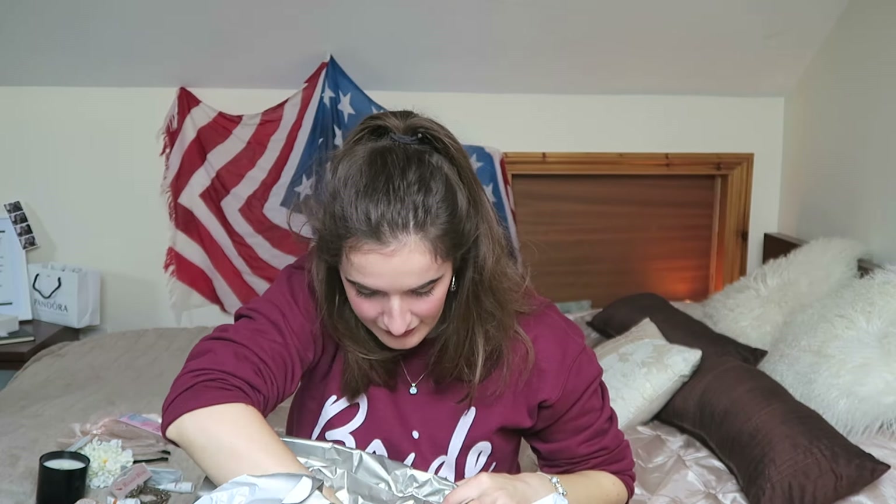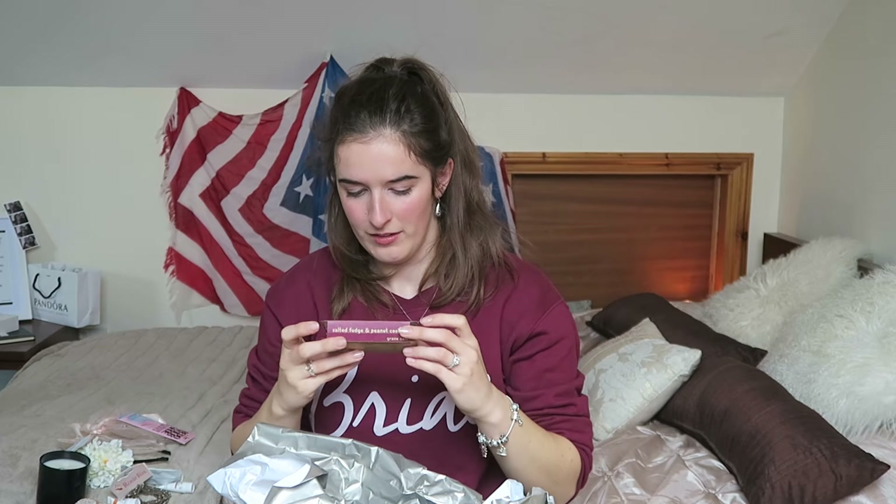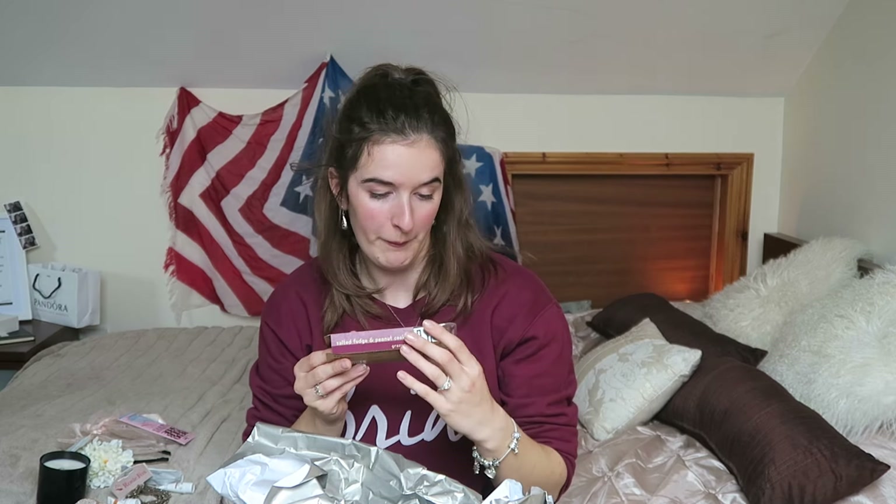And the final thing looks like a little Grace box. Maybe it's like an emergency wedding kit — you might have some snacks in there. Salted fudge, peanuts, and cookies. Looks nice!